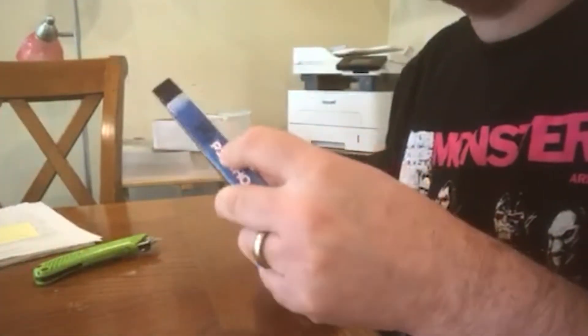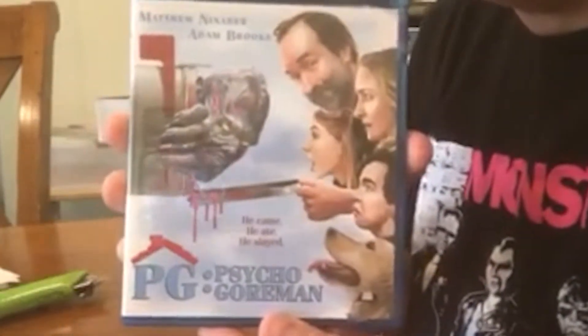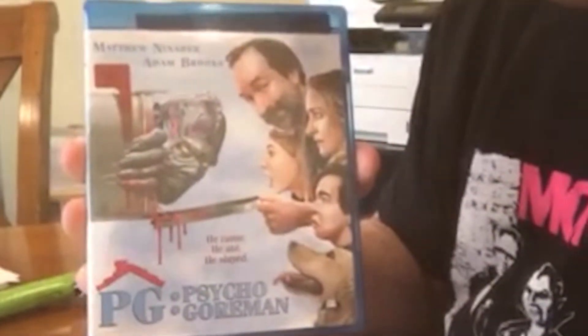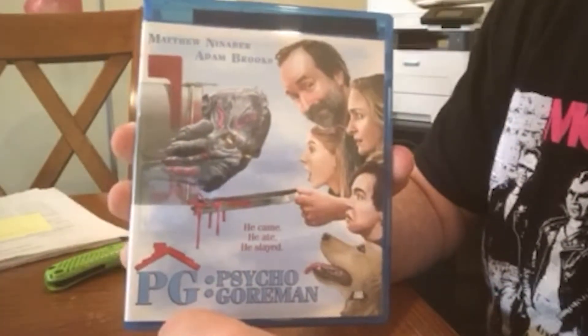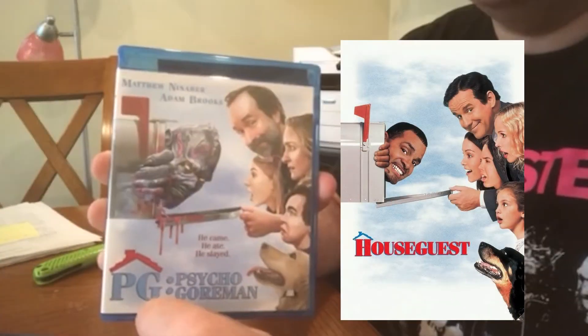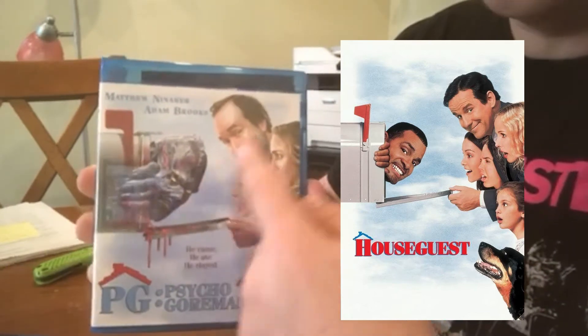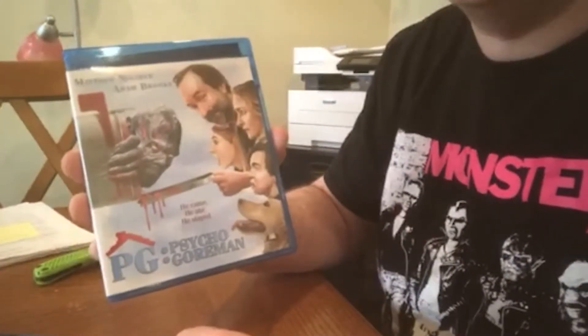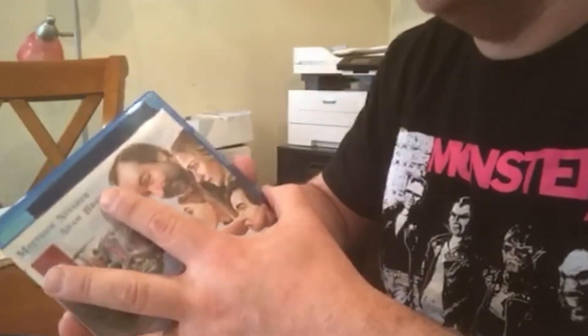Let's check it out and see what's inside. Oh yeah, look at that — freaking awesome cover! It's a riff on the cover of the House Guest DVD, so Psycho Gore Man and the family. Awesome, man — this is great. I'm so glad I got this limited edition cover for the Blu-ray.